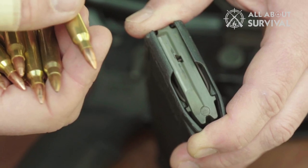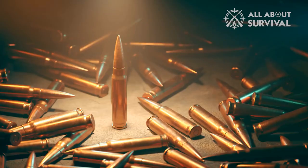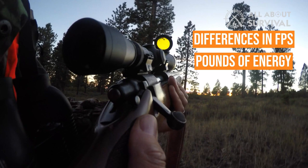Choosing the best whitetail cartridges is actually pretty easy because there are so many great ones to choose from. Getting another hunter to agree with you is the hard part. Deer hunters debate minute differences in feet per second, pounds of energy, and bullet diameter as hotly as if they were deciding the next presidential election.